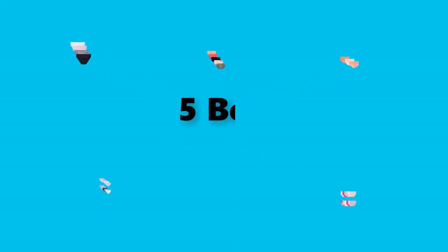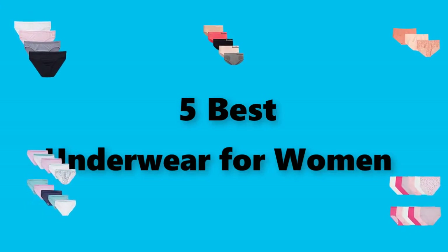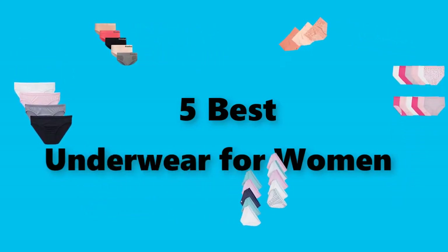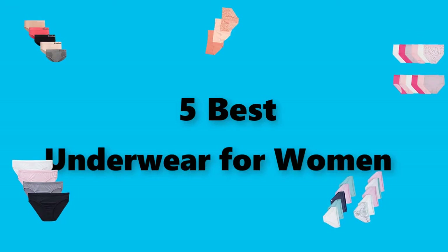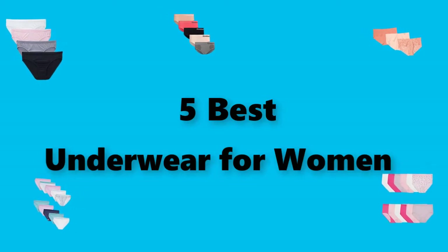Hey guys! In this video, we are going to test the best underwear for women you can buy right now. I made this checklist based on my personal opinions and study time, and I've listed them based on security and pricing features, with options for each type of consumer, so you can easily verify this underwear for women for yourself or your family. Be sure to check the links in the description below for updated prices on the products mentioned.